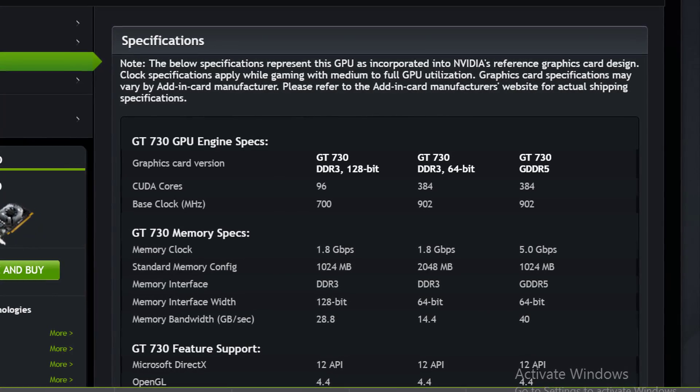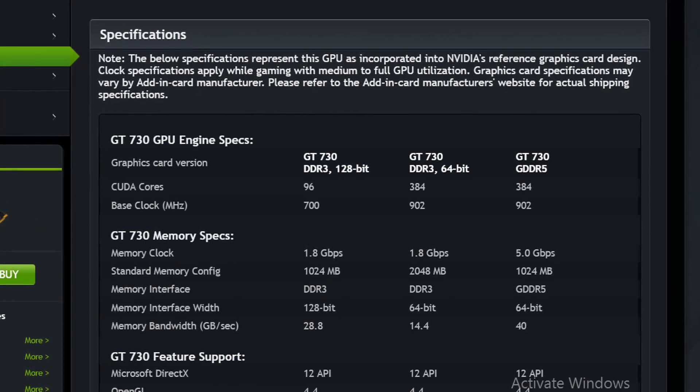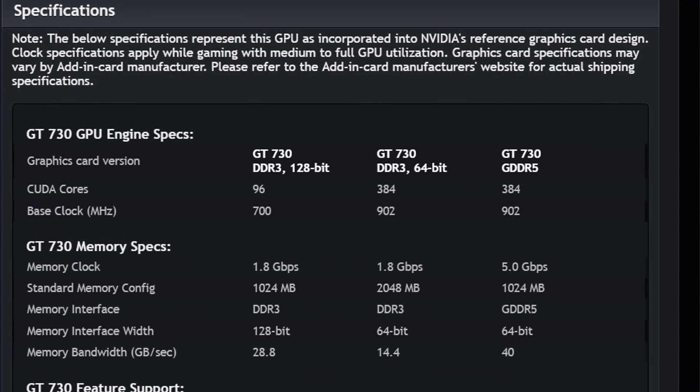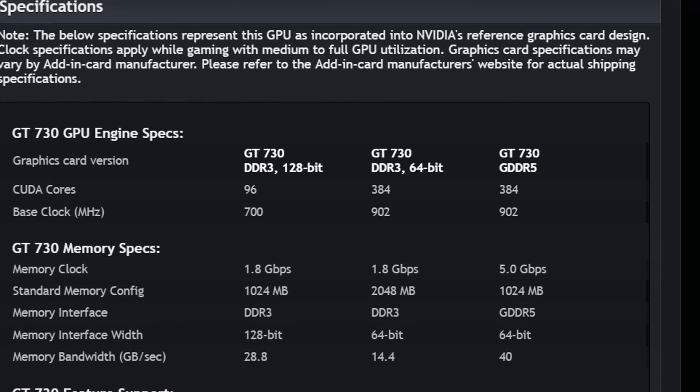Before I begin stating my reasons why, I just want to say that the GT730 I'm using is the highest end one. It has GDDR5 memory, 384 CUDA cores, clocked at 902MHz.